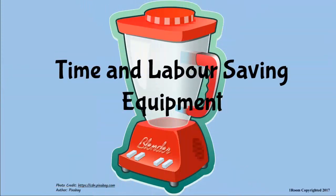Time and Labor Saving Equipment. Hello! Karimu Nyumbani! Asante sana!